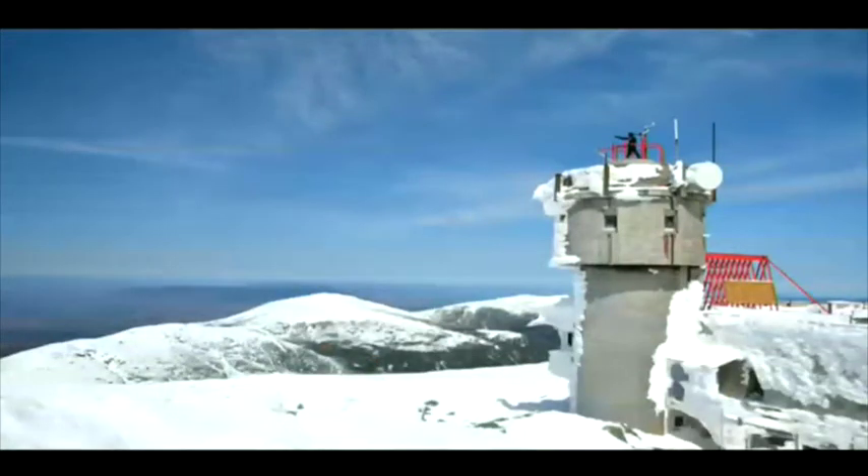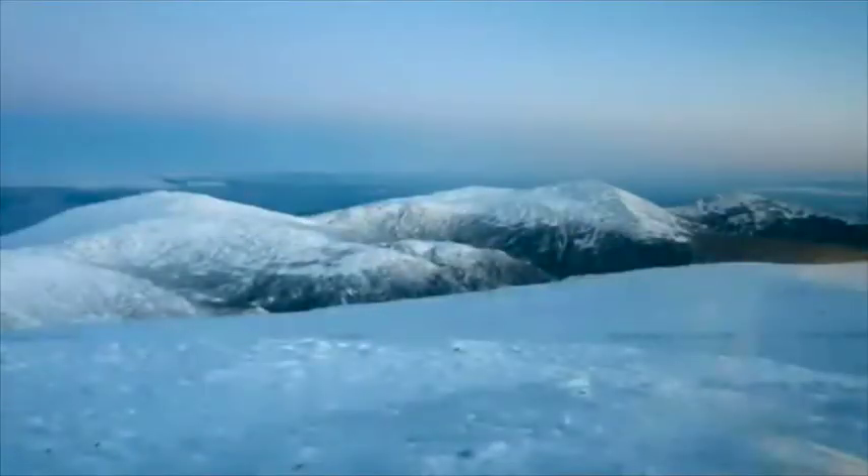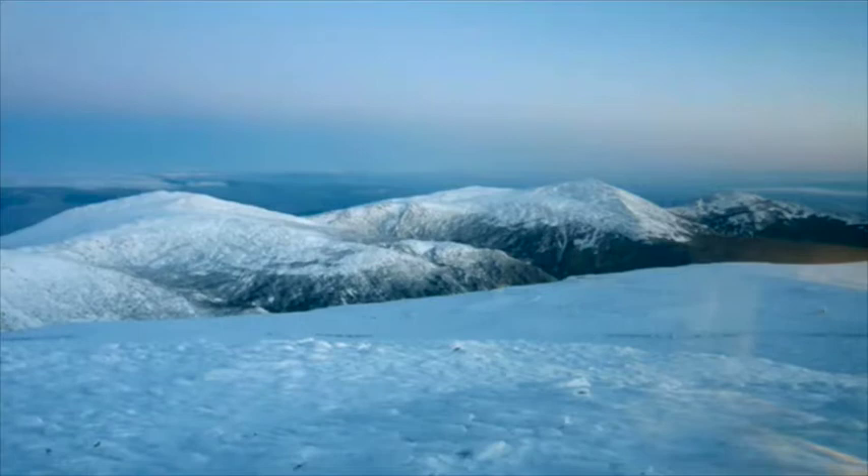I'm going to swap over to the computer because I want to show you a couple images of what it looks like up here besides just inside. This is a view — if any of you have been up here before, you've probably seen this. This is the outer edge of the Sherman Adams State Park building up here, which we're housed in, and there is our observation tower where Ted got to go to the very top today. Right now we're still in the clouds, maybe breaking out. But if it was a clear view, this is what it would actually look like from our office window looking north. Sometimes we can get great visibilities of about 130 miles or more.